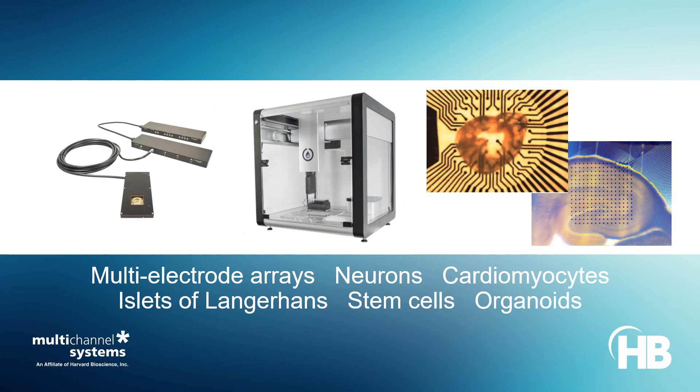Multichannel Systems microelectroarray platforms accommodate the study of electrical signals from neuronal networks, brain and cardiac slices, cardiomyocytes and cardiac syncytium, islets of Langerhans, various stem cell models, and organoids. The MEA platforms range from incubator-compatible small footprint devices to high-throughput multi-well plates with automated liquid handling instrumentation.